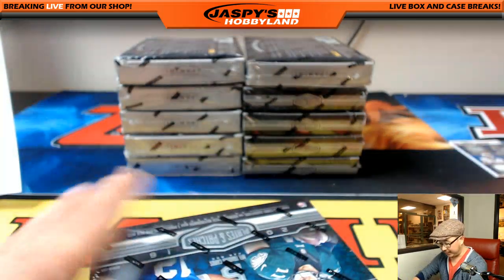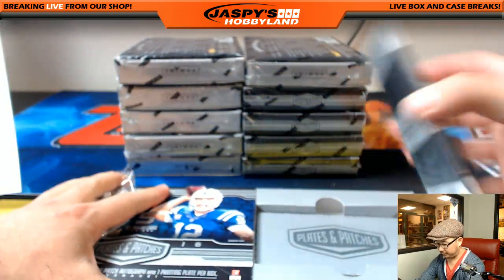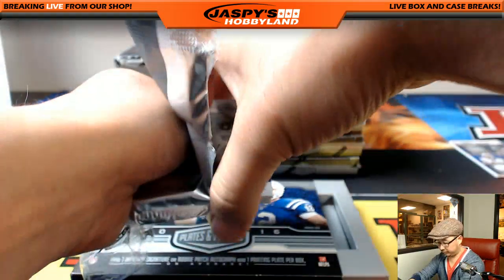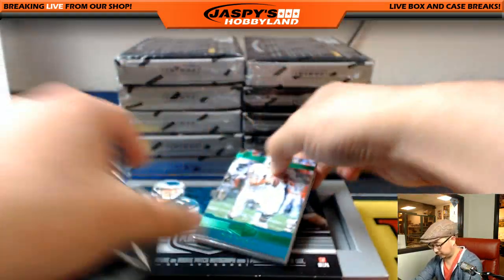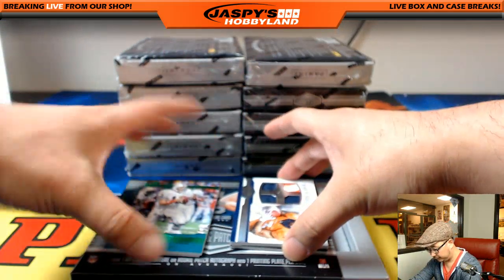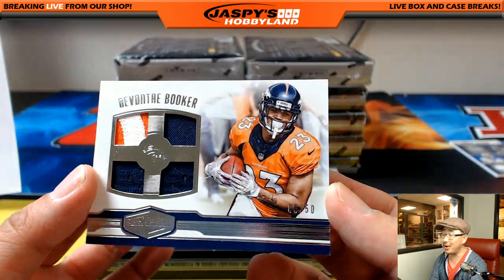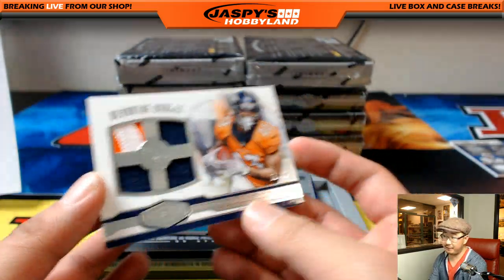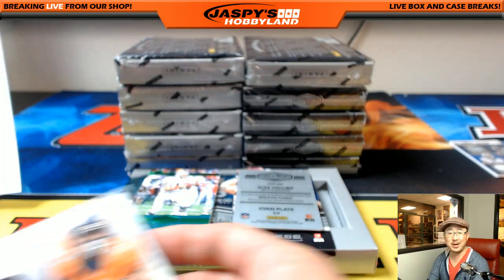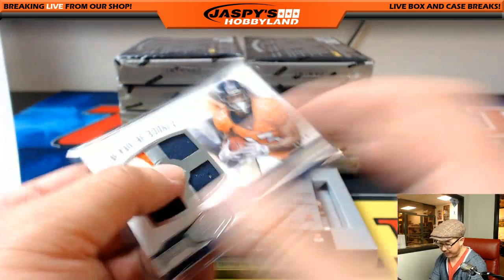That was box one. Box two of Plates and Patches number five. We got Quad Relic, Devonta Booker — there you go, Will, you're welcome. Six out of 50, Quad Relic, Devonta Booker for the Broncos, going to Andrew Wagner. It's a nice patch in the corner right there.